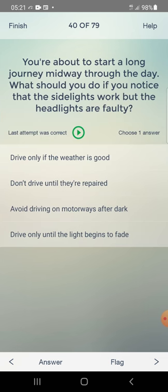You are about to start a long journey midway through the day. What should you do if you notice that the side lights work but the headlights are faulty? Answer: don't drive until they are repaired — second one.